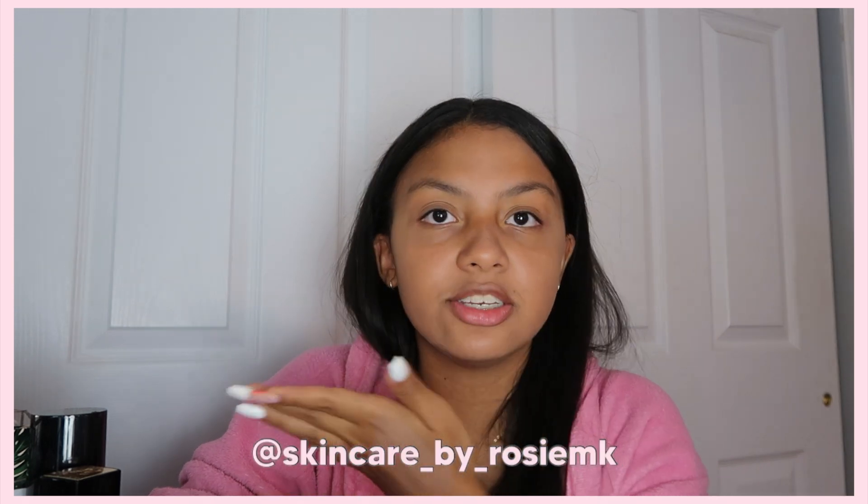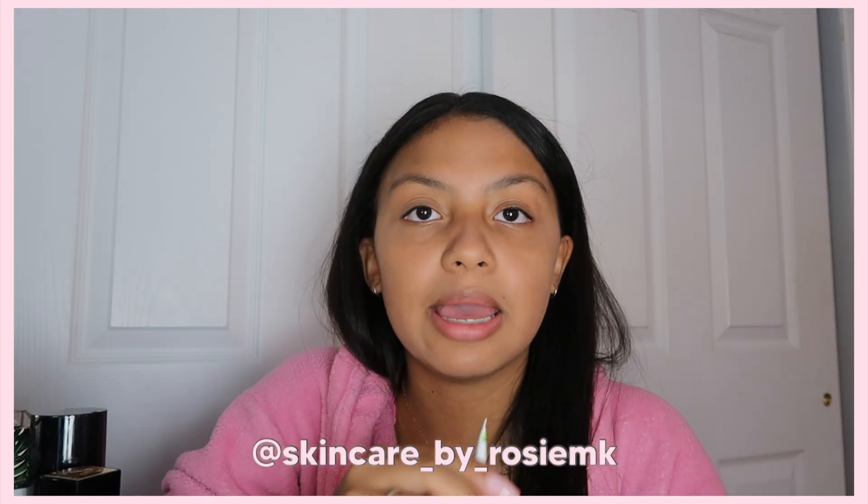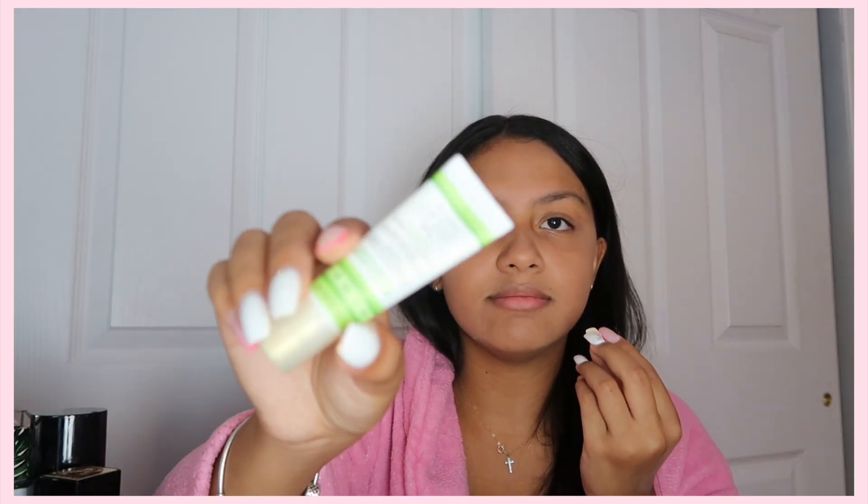I wanted to talk to you guys about this lip balm that I've been using lately. It's called the Mary Kay Satin Lips Shea Butter Balm. My aunt does Mary Kay — she sells Mary Kay products, she's a Mary Kay consultant. She recommended me this because I usually use Blistex, Chapstick, and Vaseline. But I don't like how Vaseline slips off your lips. But this Mary Kay Satin thing, it's so good. This is the applicator — it's like a lip gloss applicator — and it just works really well. It keeps your lips so moisturized because my lips crack so much.